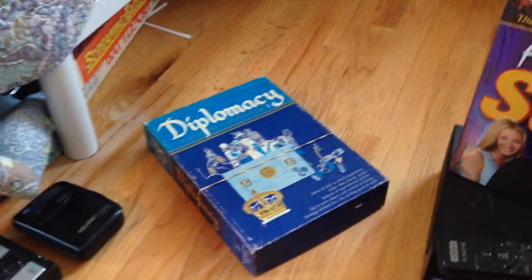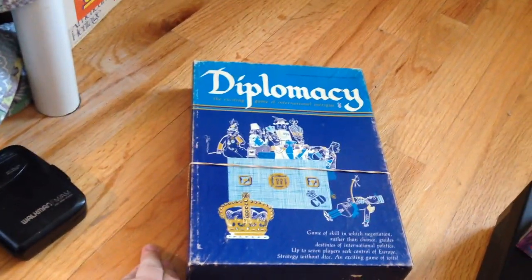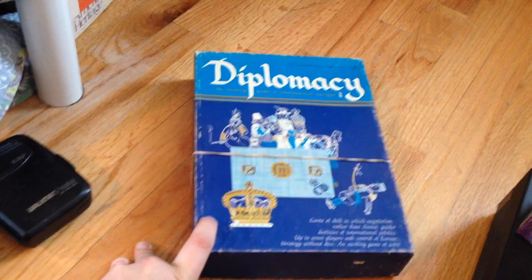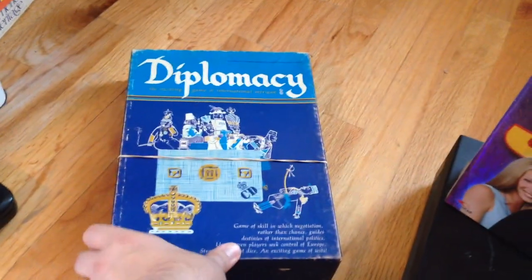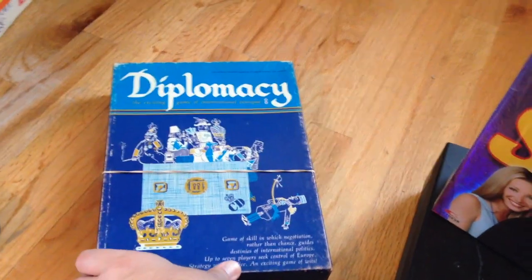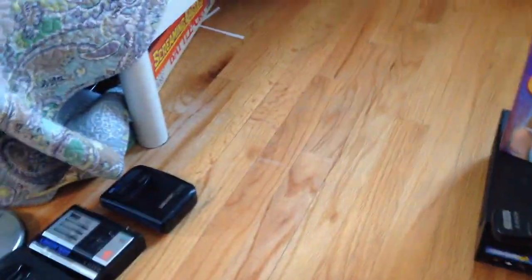I did all these at the same time, so the prices might be a little wonky. And then Diplomacy — this is the '70s version that has wooden pieces instead of plastic. It was missing a couple of pieces, but I think I should still be able to get about $40 for it.